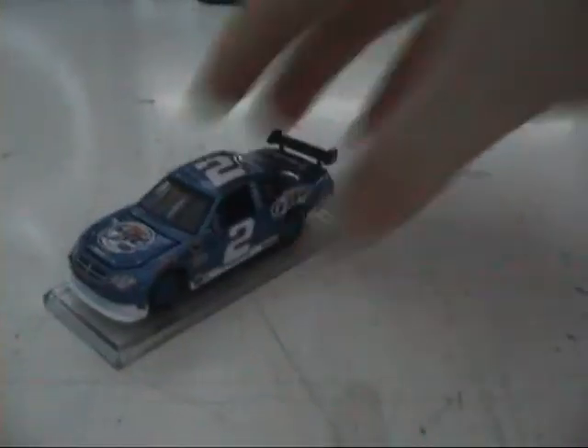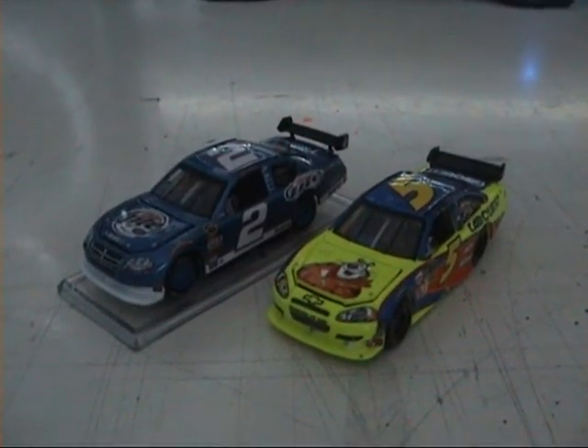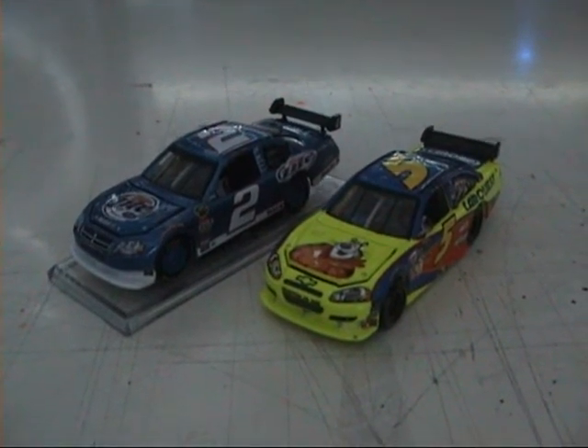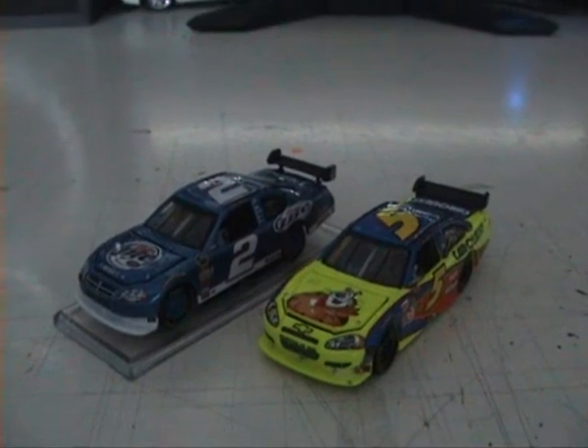So there you go — latest mystery die-cast review complete, and these are the two cars. Both will be going straight into my shootout, and I should start work on the track this weekend. Thanks for watching. I hope you've enjoyed it, and I'll see you soon for another die-cast review. Take care. Goodbye.